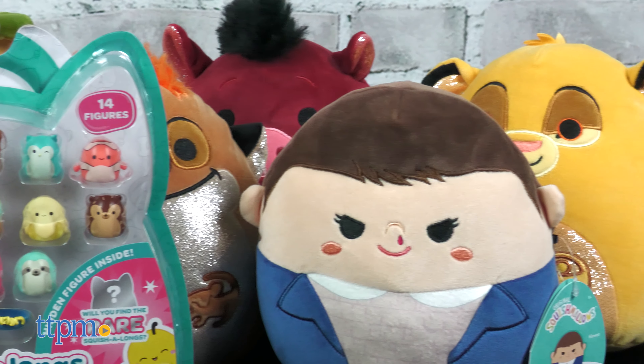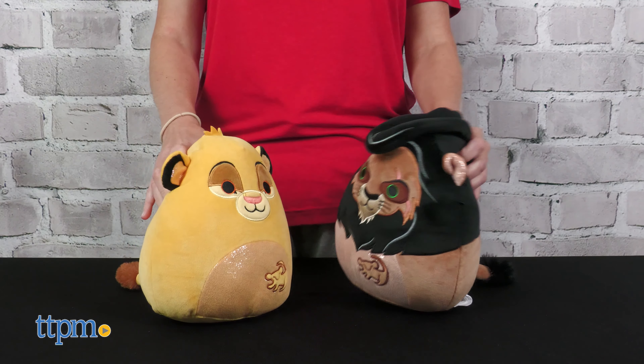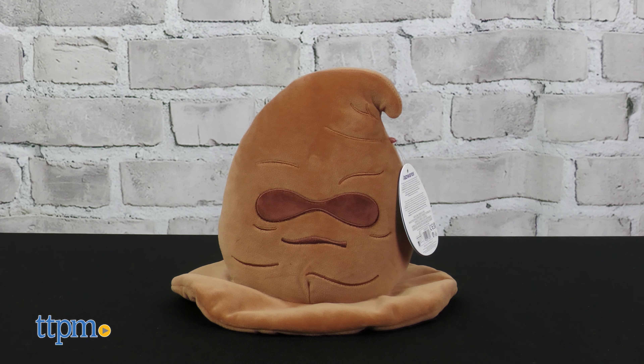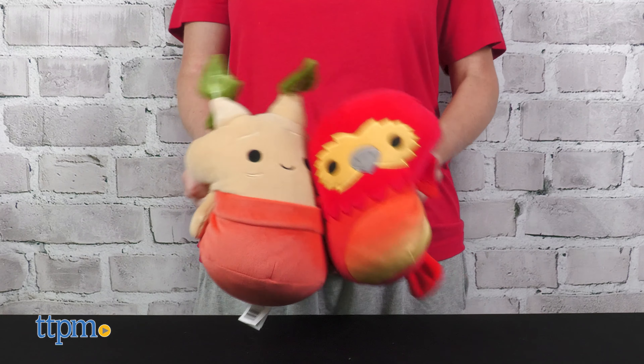Collect squishy versions of your favorite movie and TV characters with new lines of Harry Potter, The Lion King, and Stranger Things Squishmallows. Characters such as Dobby, the Sorting Hat, Fox, and a Mandrake are super soft stuffed toys for Harry Potter fans.